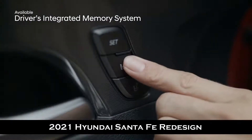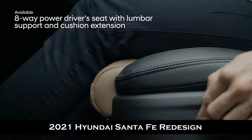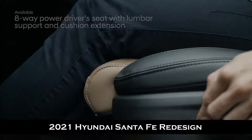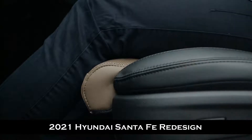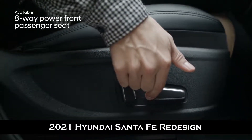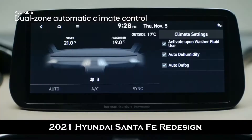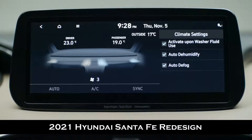Time to make yourself comfortable — sink into the quilted Nappa leather seats and retrieve your stored seating and side mirror settings at the press of a button. The 8-way power driver seat now includes a power extendable cushion for additional leg support. Your co-pilot can enjoy personalized comfort too with the 8-way power adjustable seat, and with dual zone automatic climate control, the driver and passenger can adjust the temperature to their own preferences.